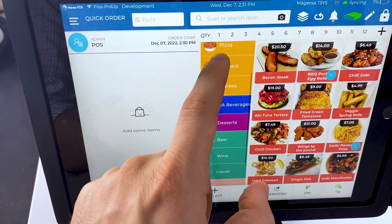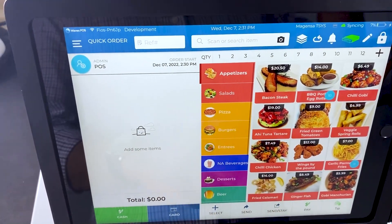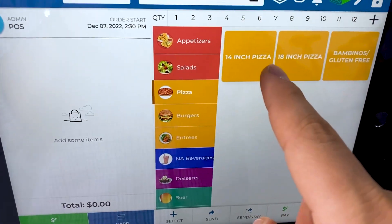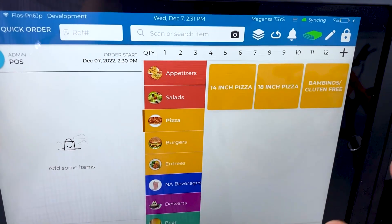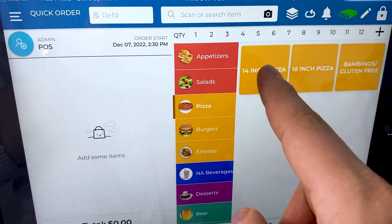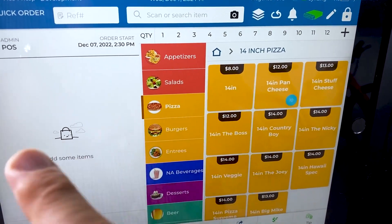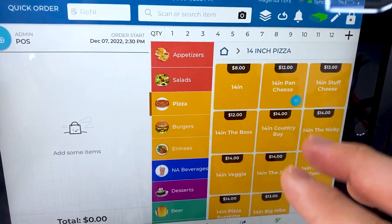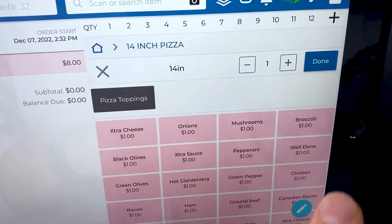This is our menu — it's all customizable and we can add and remove things as you desire. Say our customer comes in and wants to order a pizza. We have different size options, like a 14-inch or 18-inch pizza, or you can add whatever sizes you sell — it's all customizable. Our customer can also choose a pre-selected pizza with a name like 'The Boss' or the pan cheese pizza, or they can build a custom pizza.